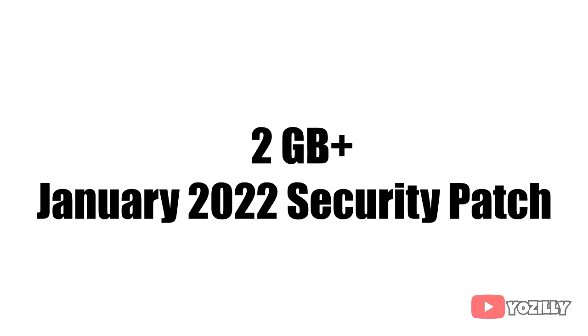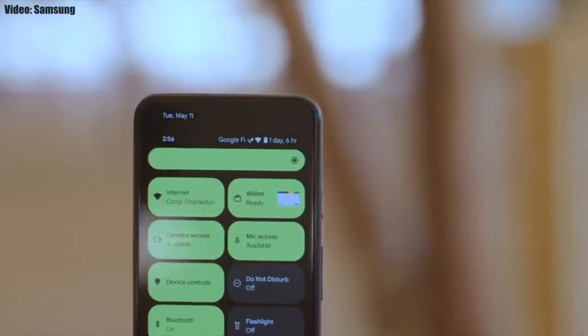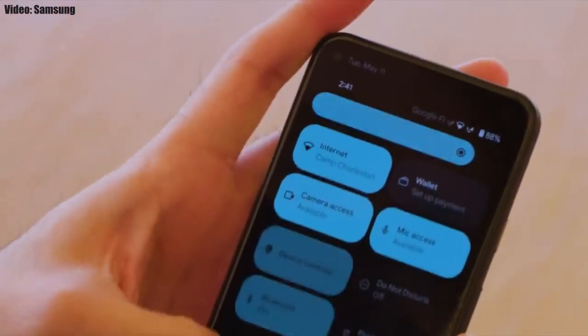The size of the update will be more than 2GB, and it includes the January 2022 security patch. This update brings Android 12 along with all its stock features, such as the Material You design, a thick brightness bar, and privacy indicators.